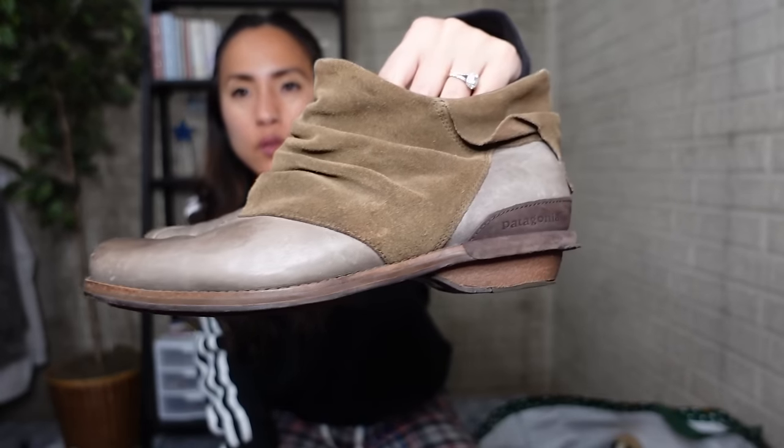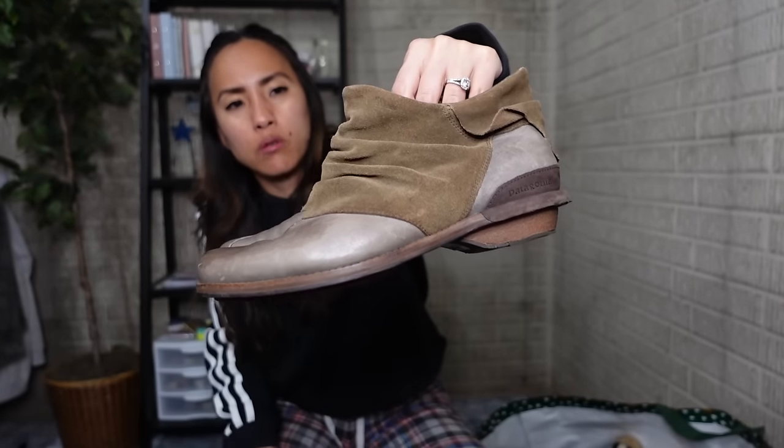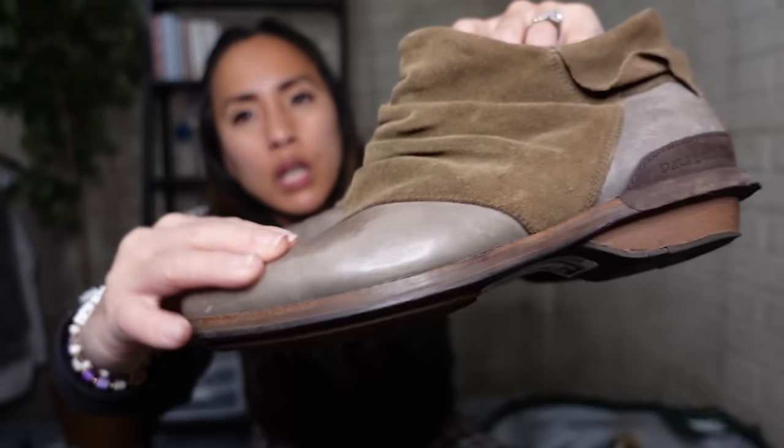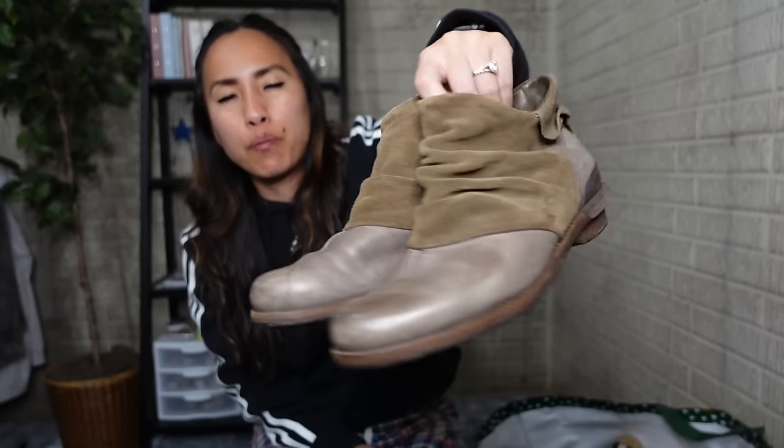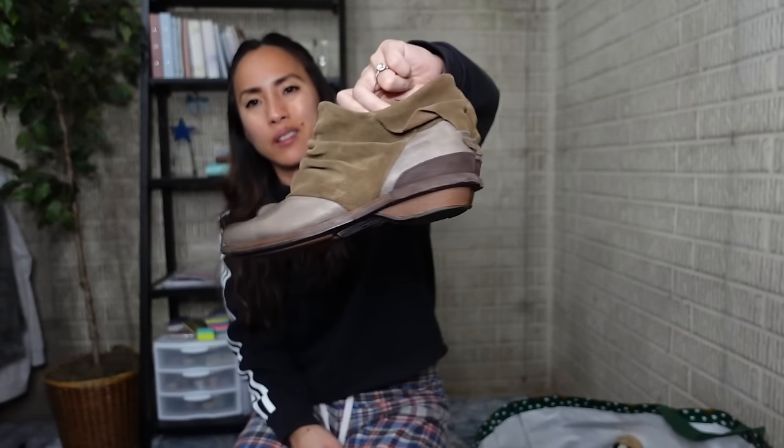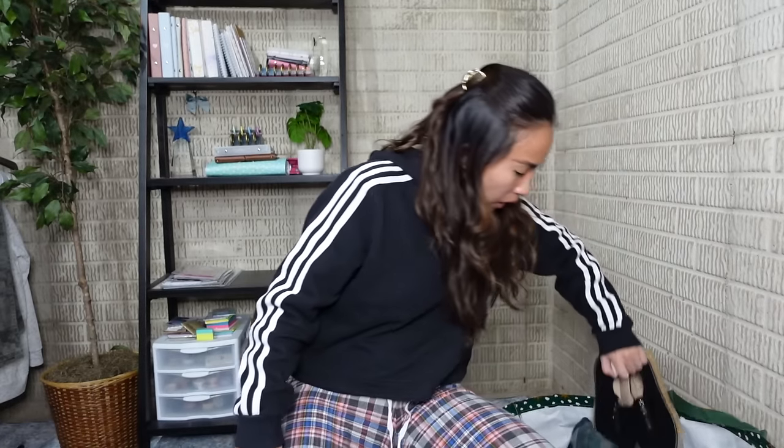I did get a couple pairs of shoes. This is a pair of boots by Patagonia in a size eight. I don't come across a lot of Patagonia shoes, so I was interested to see how they would do. They're in really good condition — a mixture of leather and suede. I did look them up; there's a specific style name I don't remember. They were asking $30.99 so I paid a little over six dollars, and I believe they were selling for at least $40 to $50 from what I remember.